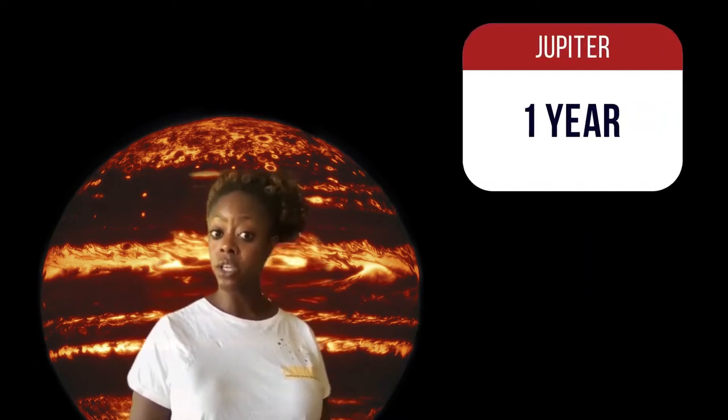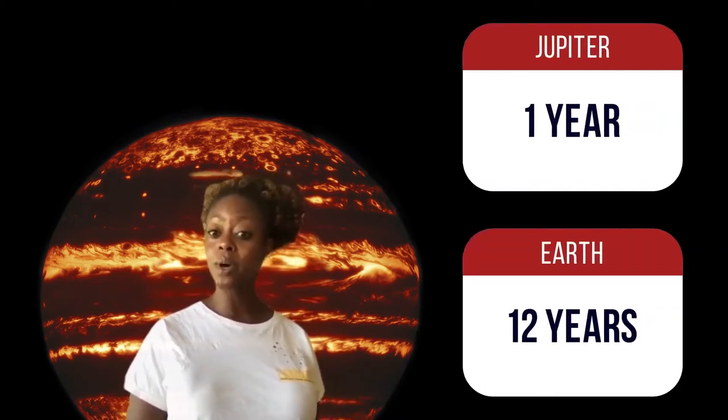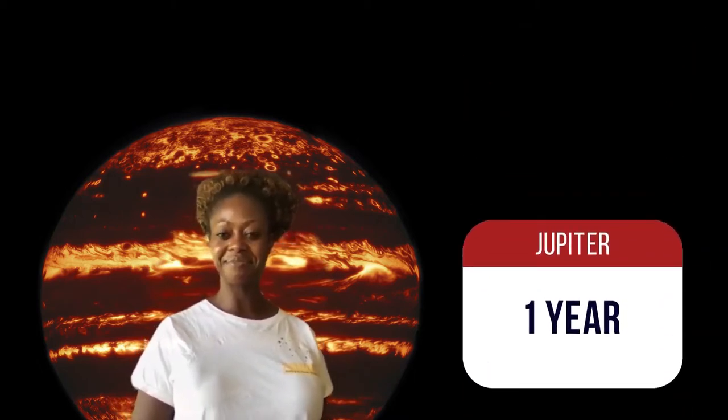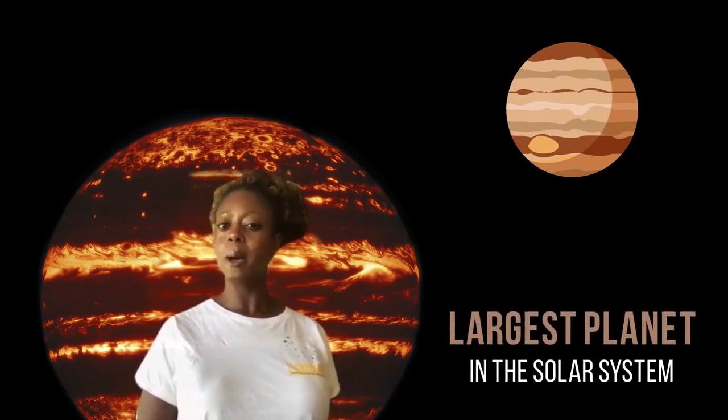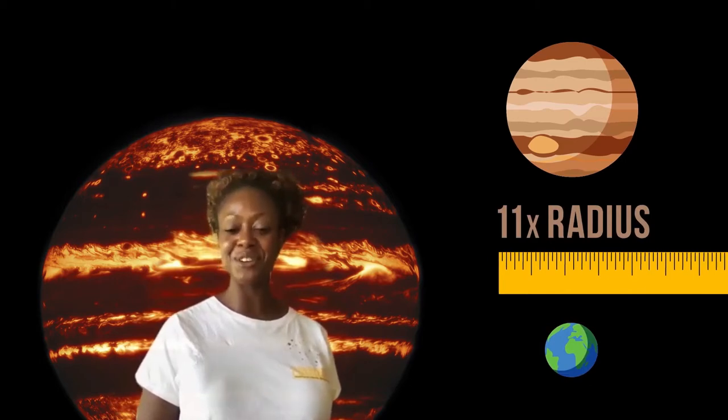Jupiter is the fifth planet from the Sun. It's about five times as far as the Earth, so a year on Jupiter is about 12 years on Earth. Jupiter is the largest planet in our solar system, about 11 times the radius of Earth.